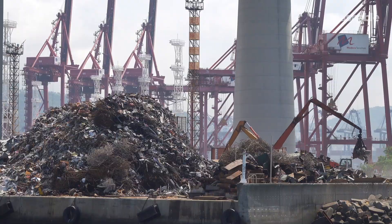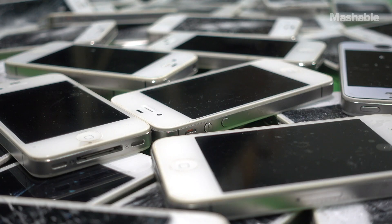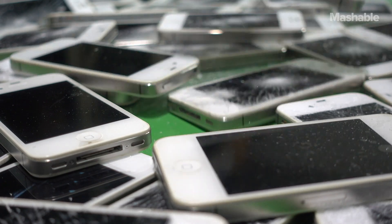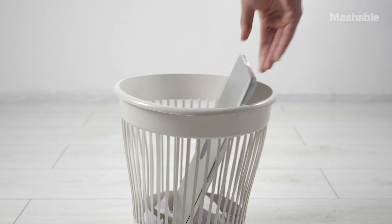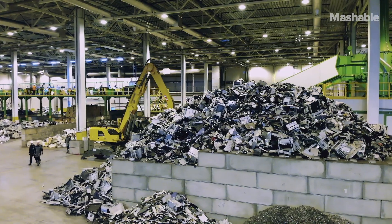The amount of e-waste generated worldwide is up 21% in just five years, according to the United Nations University, an international think tank that has tracked e-waste in the past. Actually getting rid of e-waste takes more than just handing it off to a recycler, so we're here to walk you through everything that you need to know about properly getting rid of e-waste.